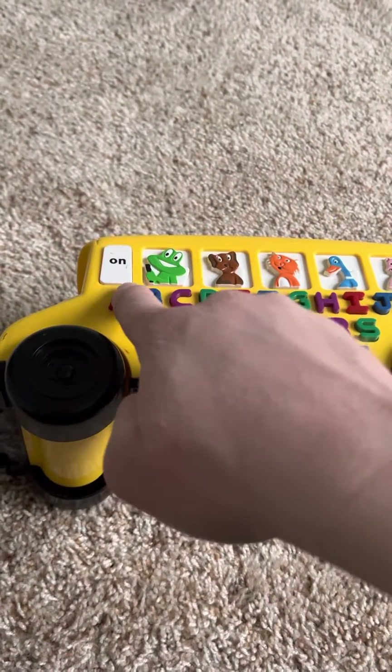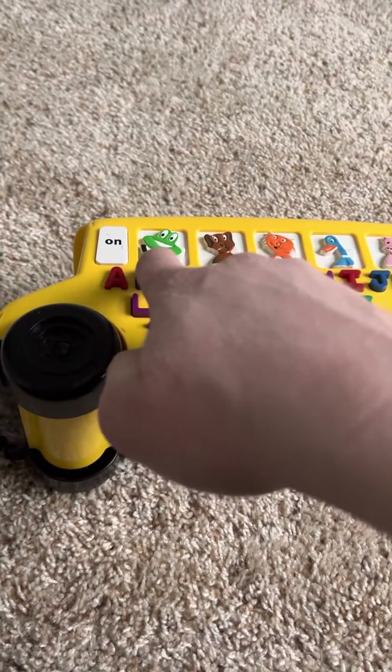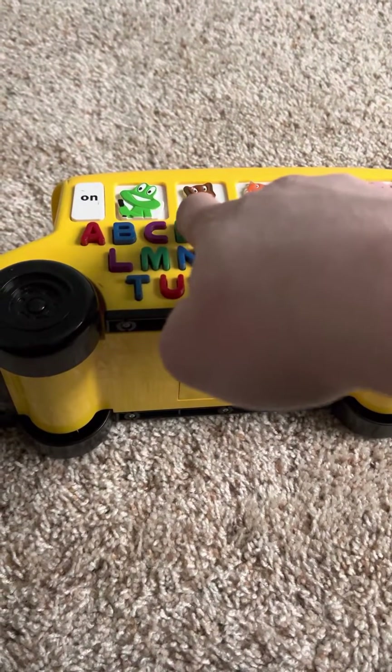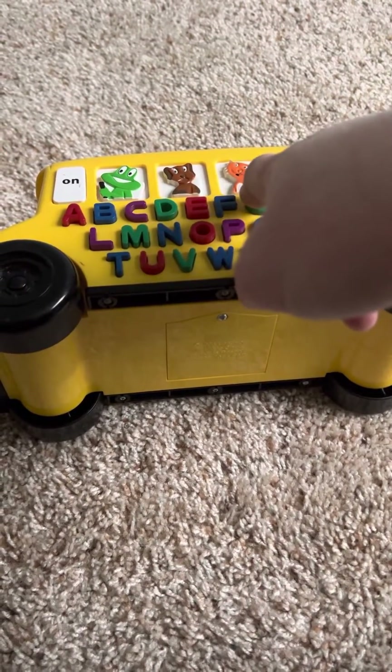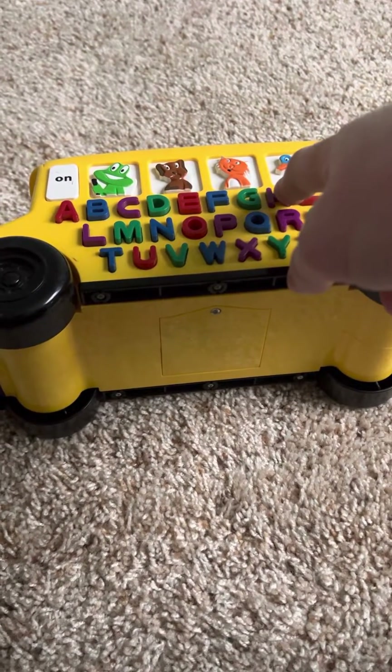A says A and F. B says B. C says C and C. D says D. E says E and F. F says C. G says G and J.